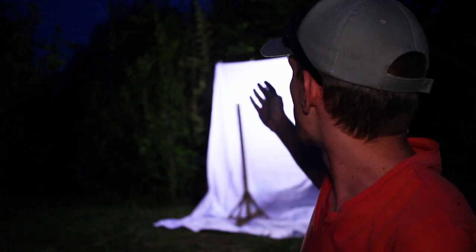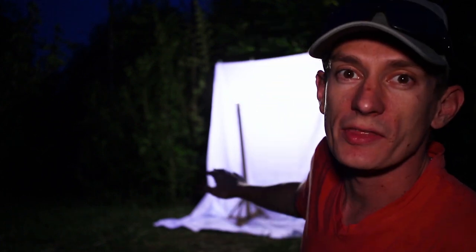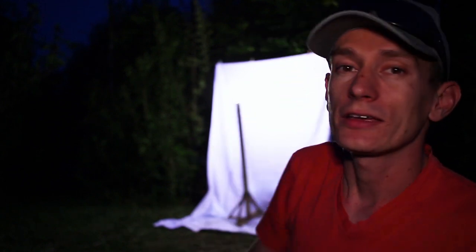This is a basic light trap setup where we've got a bright light up there with the white cloth in the back. The insects are attracted to the light, and I specifically use a halogen bulb that gives off UV, which attracts more insects.